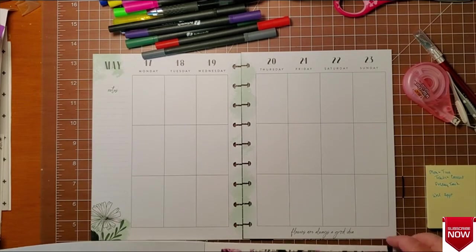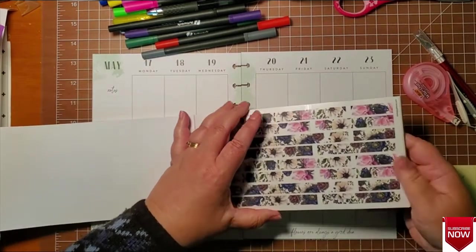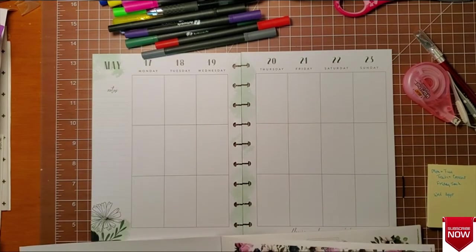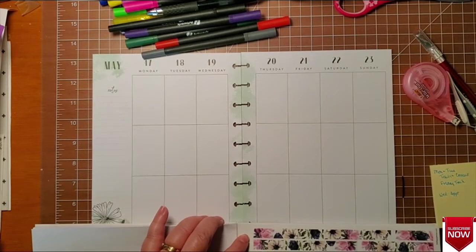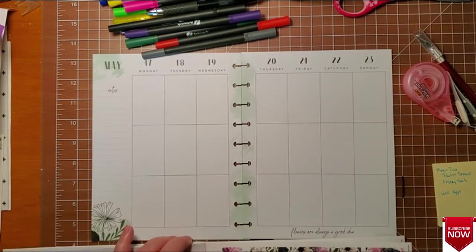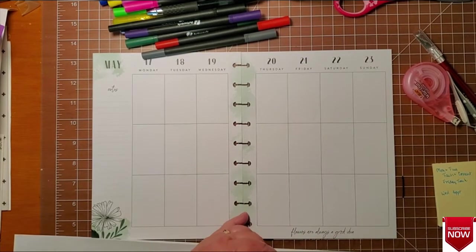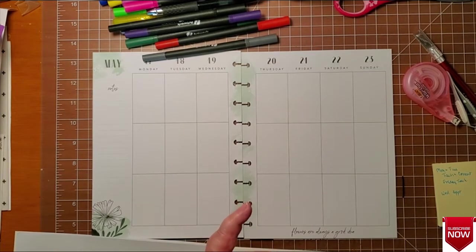I'm gonna start with these washi tape florals — I think they're cool, we'll see how they work. They're all different lengths so it's gonna be a bit of a mystery as to how it's gonna work. And they are clear stickers.